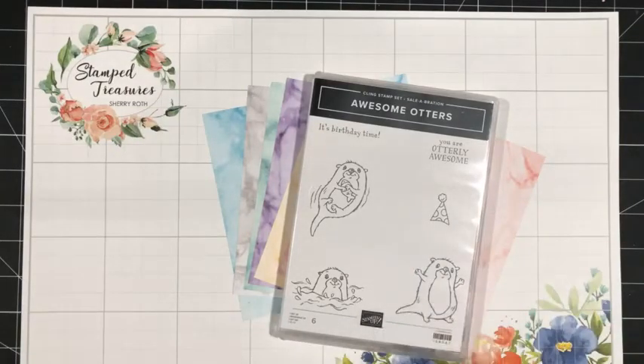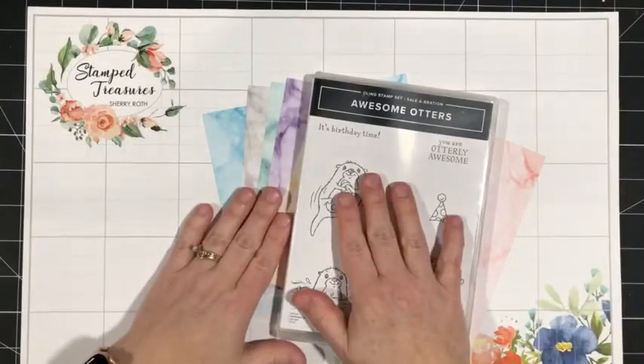I think I've got all of my housekeeping done. I think we can go ahead and get started.